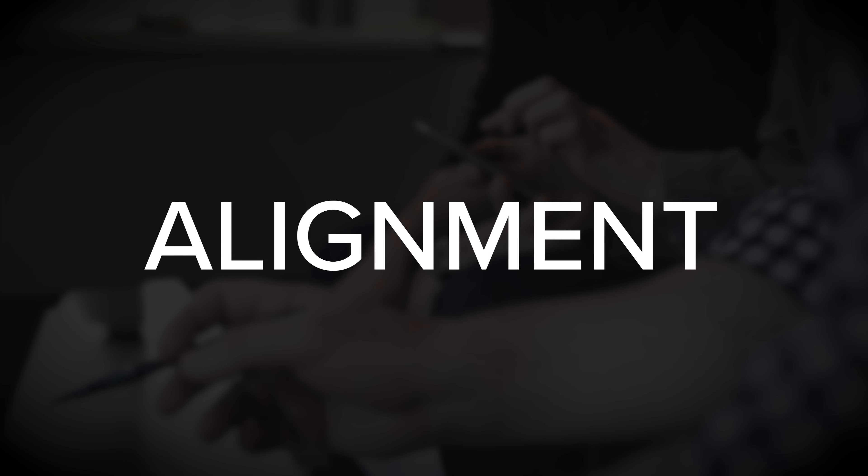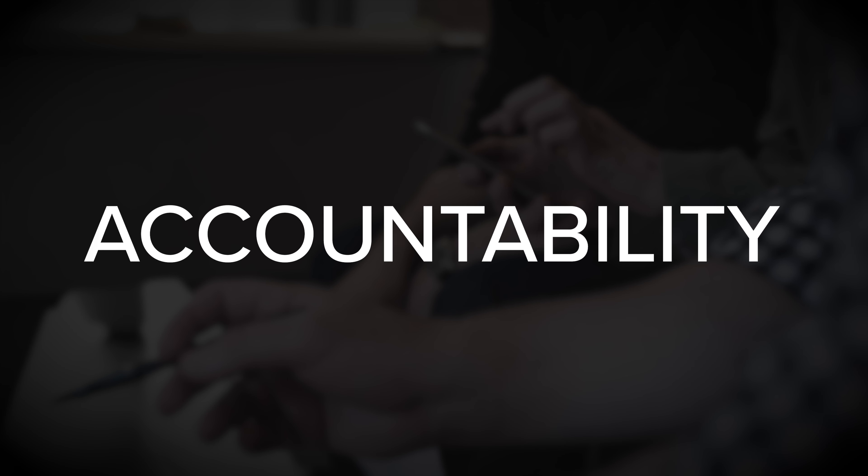Hey, it's Rick Kettner here. Let's explore three key insights from Measure What Matters by John Doerr. This book is all about how to use OKRs, or objectives and key results, in order to improve the focus, the alignment, and the accountability of your organization so that you can achieve bigger and better things.